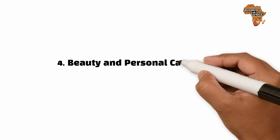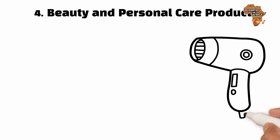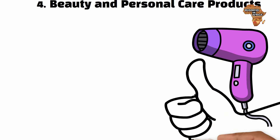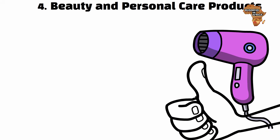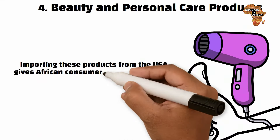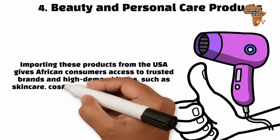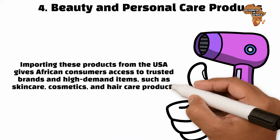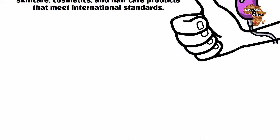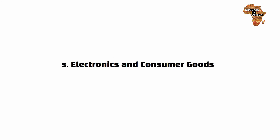Number four: beauty and personal care products. The USA is home to globally recognized brands that offer high-quality beauty and personal care products. Importing these products from the USA gives African consumers access to trusted brands and high-demand items such as skincare, cosmetics, and hair care products that meet international standards.